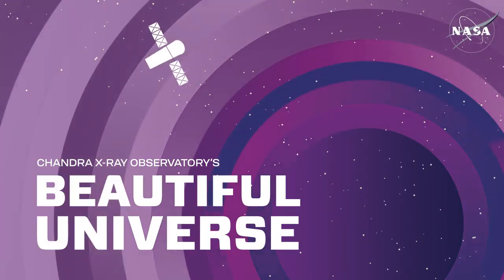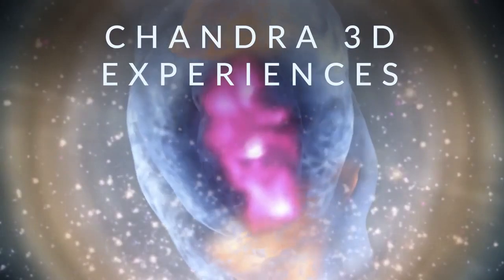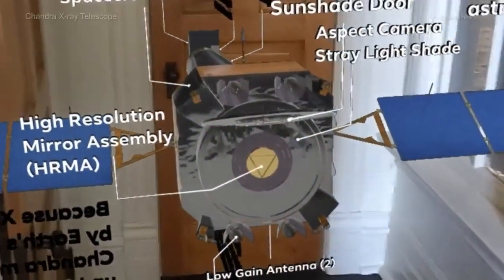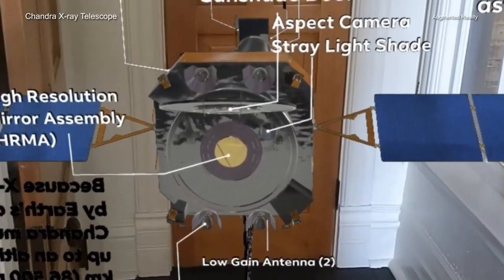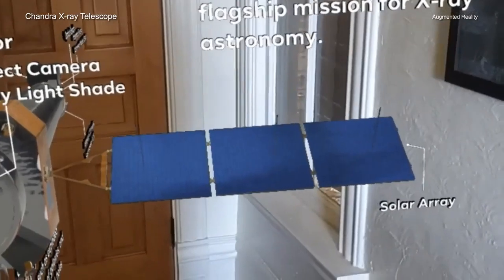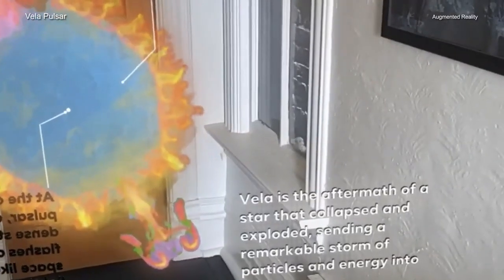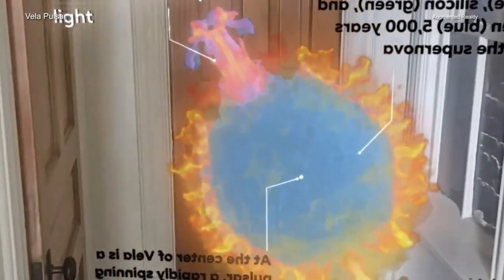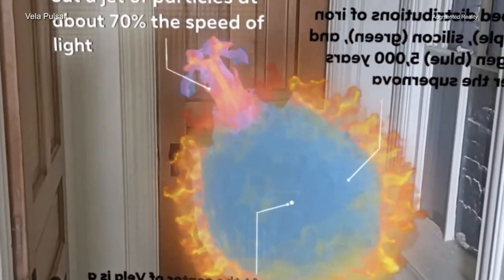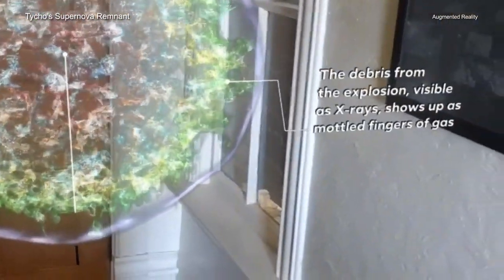Chandra 3D Experiences is a new project that provides special 3D experiences on Instagram using data from NASA's Chandra X-ray Observatory and other telescopes through augmented reality, allowing users to travel virtually through objects in space. These new experiences of astronomical objects, including the debris fields of exploded stars, are being released to help celebrate the 25th anniversary